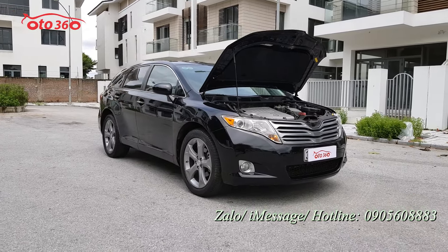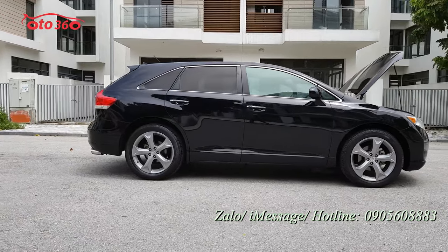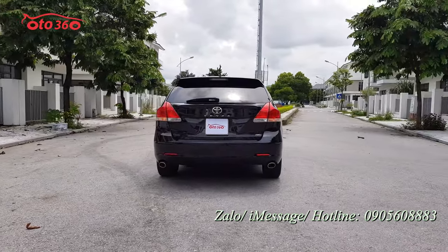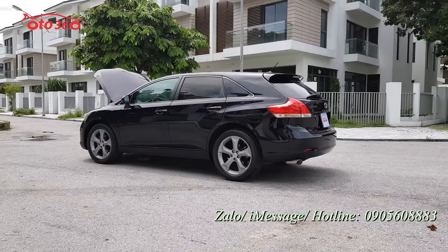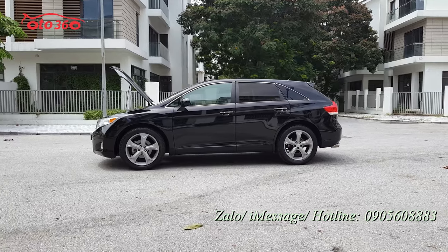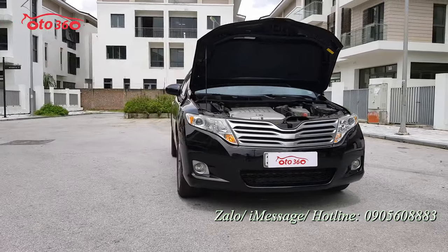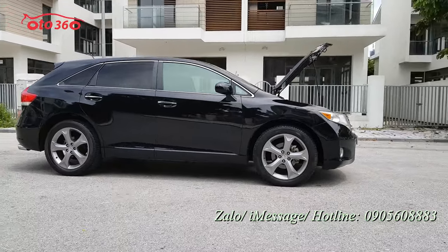Thưa quý vị và các bạn, với chiếc xe Toyota Venza phiên bản 3.5, sản xuất năm 2009, tên tư nhân biển Hà Nội này, chúng tôi vẫn cam kết: thứ nhất là không tai nạn, thứ hai là không ngập nước, keo chỉ nguyên bản, và máy móc còn nguyên bản. Chiếc xe này chúng tôi đang bán với giá là 599 triệu đồng. Quý vị quan tâm hãy liên hệ ngay theo số hotline ô tô 360: 0905 608 883, hoặc qua địa chỉ cửa hàng: 16 phố Tố Hữu, phường Trung Văn, quận Nam Tứ Liêm, thành phố Hà Nội để xem xe và lái thử. Xin quý vị like và đăng ký kênh ô tô 360. Cảm ơn quý vị và các bạn rất là nhiều, hẹn gặp lại ở những video tiếp theo.